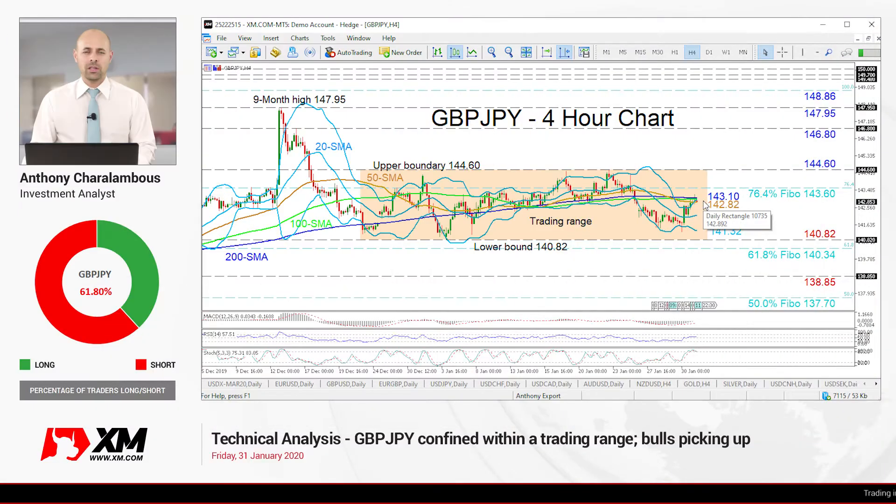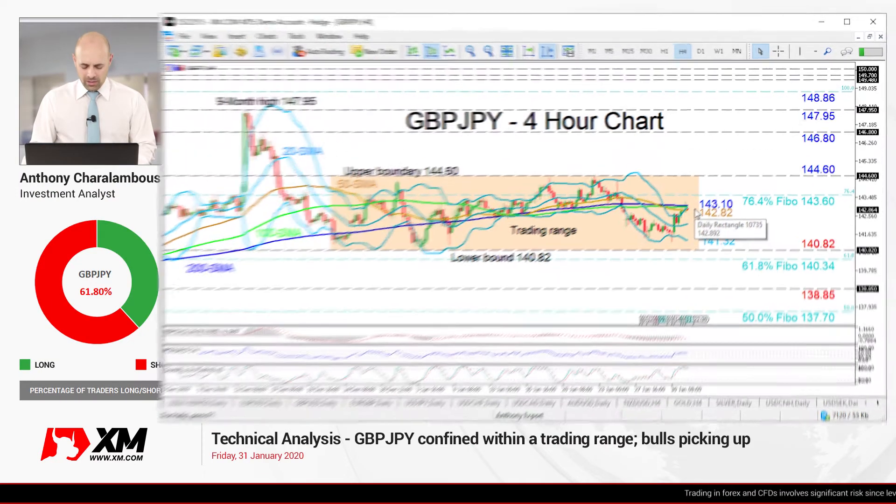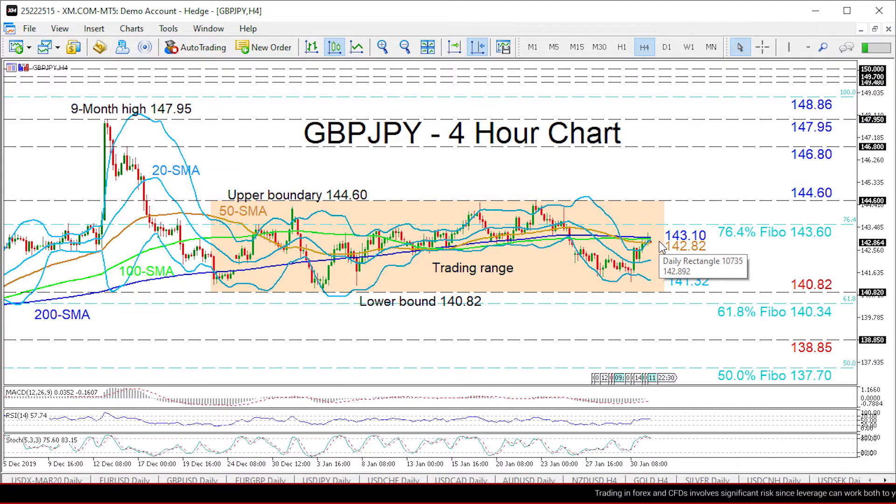Hello and welcome to another technical analysis here at Exum.com. Today we'll be looking at GBP-JPY on the 4-hour chart. Zooming in, we can see that GBP-JPY is in the process of pushing above the converged simple moving averages and upper Bollinger band around the 143.10 area.